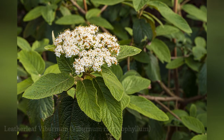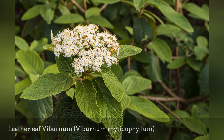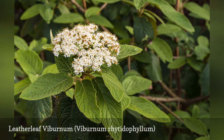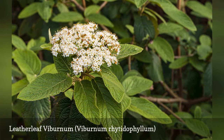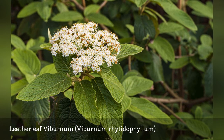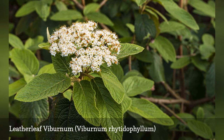The leatherleaf Viburnum does well in any soil you plant it in, as it can work with both acidic and alkaline pH values. This shrub creates flat clusters of creamy white flowers in the spring, along with berries in early fall. It is either evergreen or deciduous depending on the climate where it is grown.